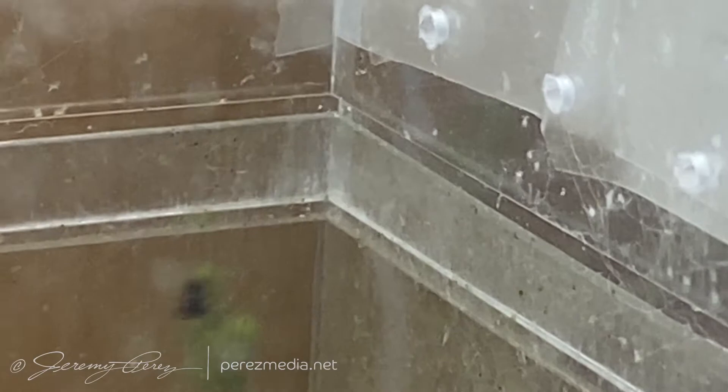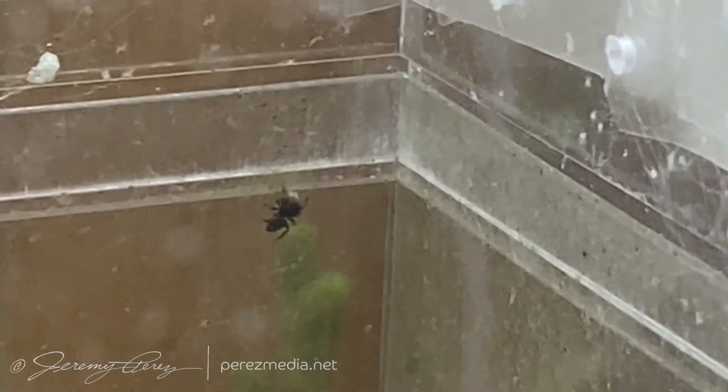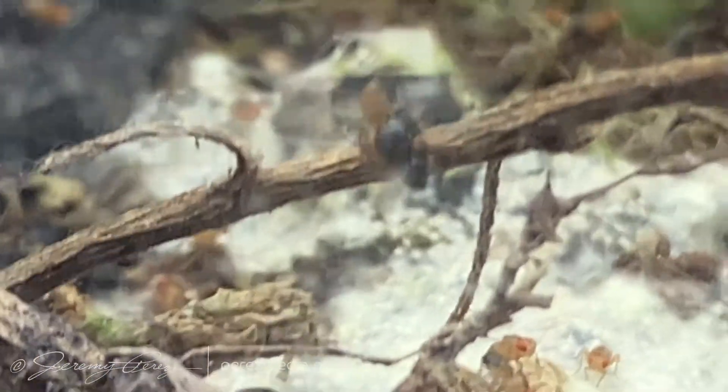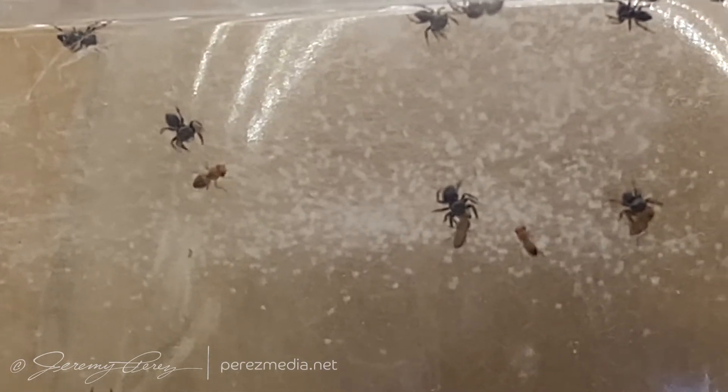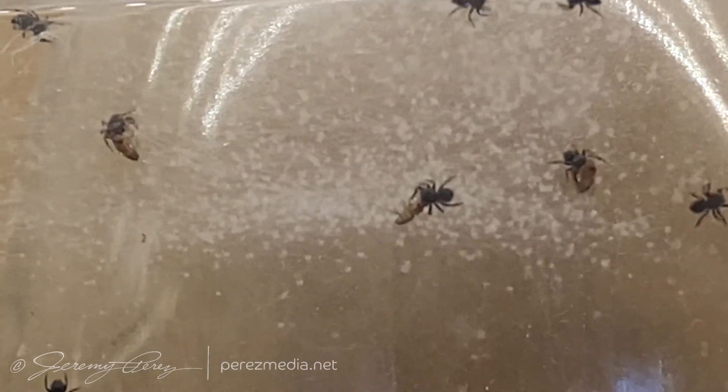Their first attempts at grabbing prey weren't always successful, but gradually the crew started to figure it out. Bilbo and Thorin and company did not walk away from this one. Maybe Shelob's direct oversight tipped the scales.